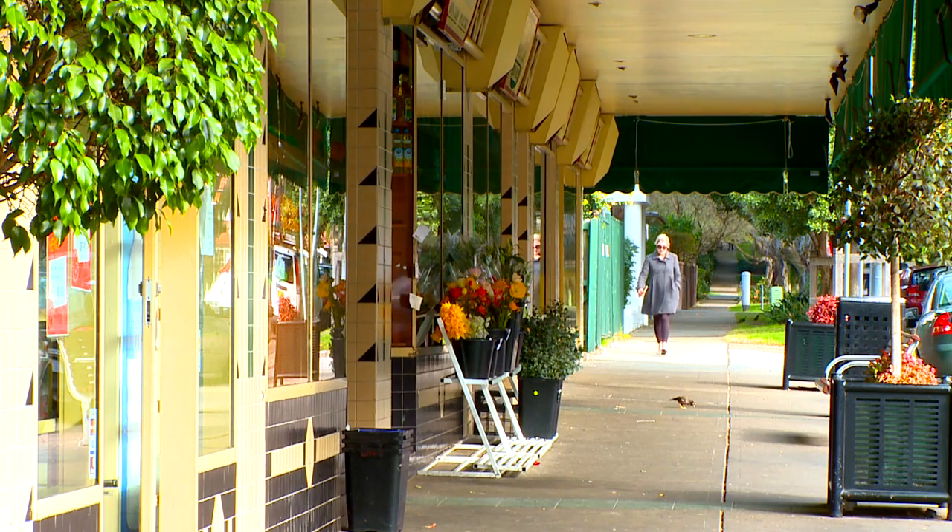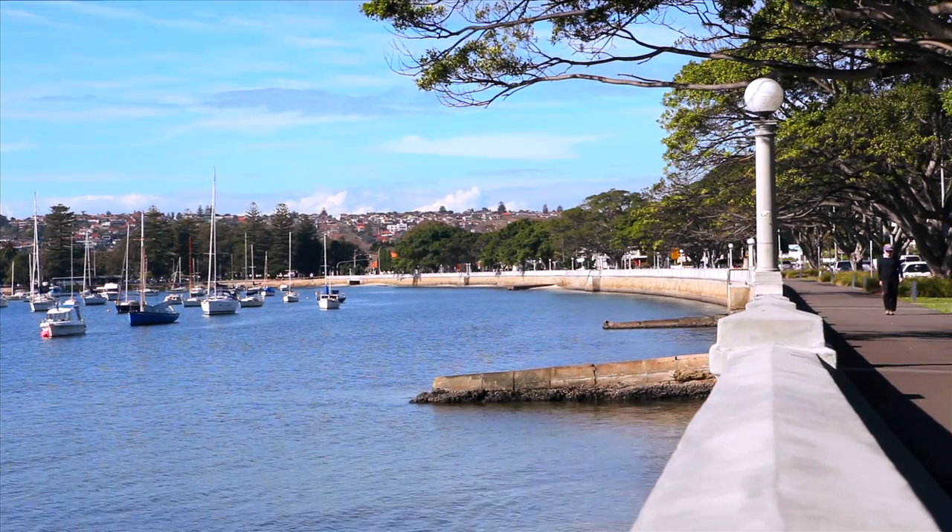Right around the corner from Rose Bay Shopping Village, the convenience is all at your doorstep. Thanks for taking the opportunity to have a look at the property — we look forward to seeing you at one of our open homes.